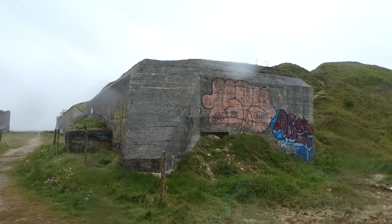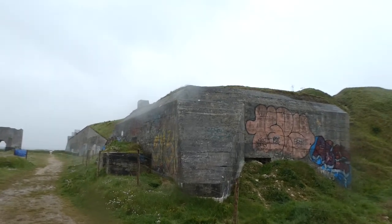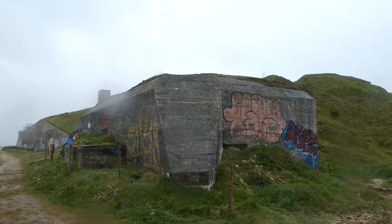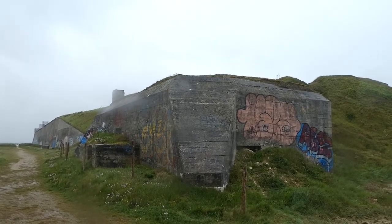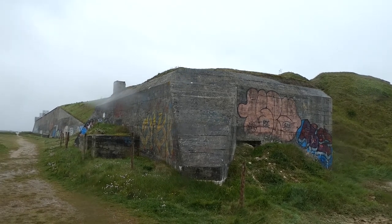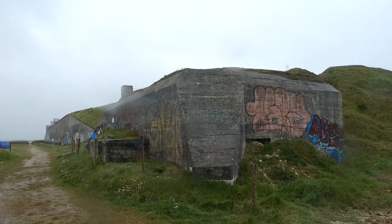This is one of the casemates. I've heard it's got a Tobruk in it, which is basically a machine gun or mortar position at the top. That rear-facing section looks like there was some kind of rear guard, just in case the Allies attacked from behind.